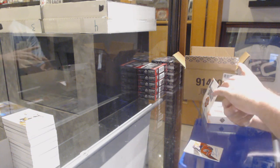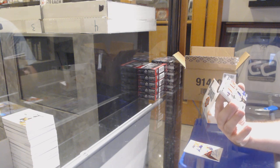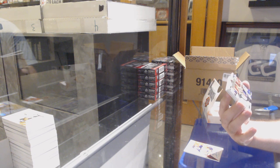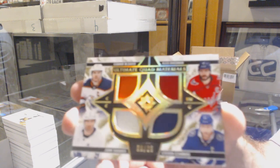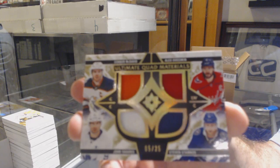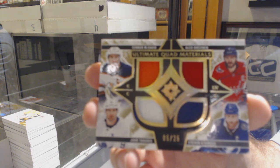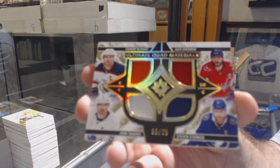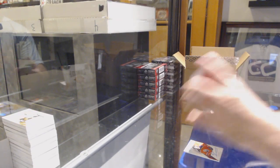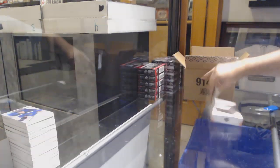We've got a quad memorabilia — this one's a lot closer, actually pretty much banged it — number 225 between the Oilers, the Caps, the Tampa Bay Lightning, and the Leafs: Connor McDavid, Alex Ovechkin, Steven Stamkos, and John Tavares. Pretty much got those colors — I'll accept the white for the Leafs. It's a pretty sick card. For the Carolina Hurricanes rookie jersey: Warren Foegele. And a Robert Thomas for the Blues.